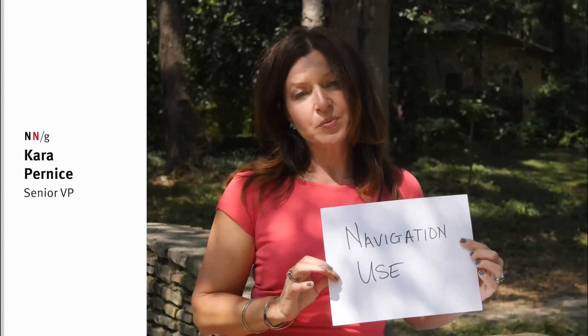Now let's look at navigation use — whether people even chose to use the navigation. When a menu is visible across the top, it's essentially advertising that the navigation is there, and people can see the links right away and what is offered on the website, versus when it's collapsed.